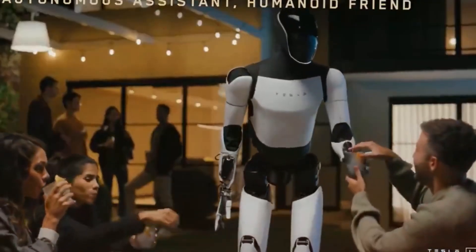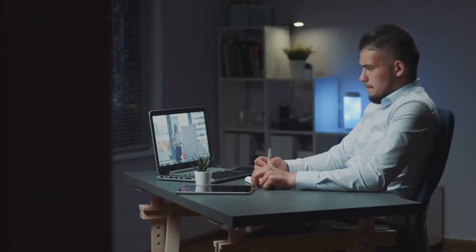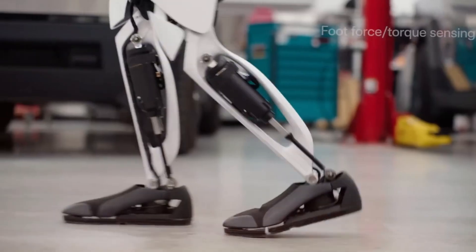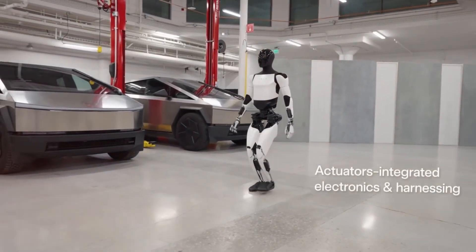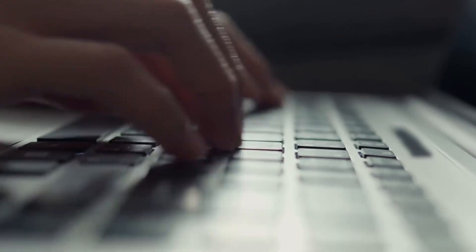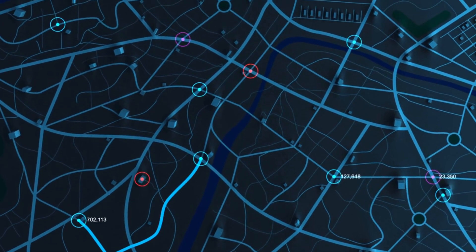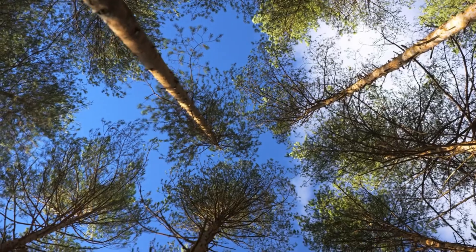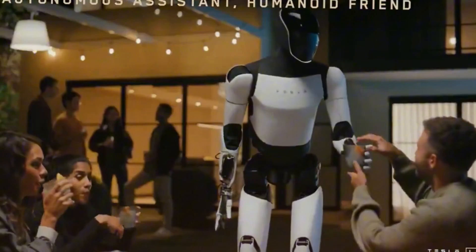These robots weren't just standing still — they were actively moving through crowds, serving drinks, and delivering snacks. While some critics noted that human operators were still supervising these interactions, this represents a crucial testing phase in Tesla's development process. Optimus now navigates complex environments with confidence, using advanced computer vision systems similar to those in Tesla's vehicles. The robot creates detailed 3D maps of its surroundings in real time, identifying and avoiding obstacles autonomously with sophisticated environmental awareness.